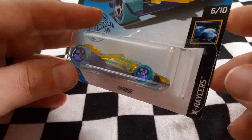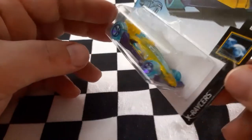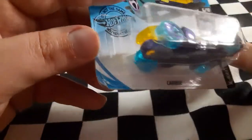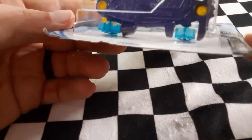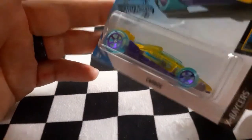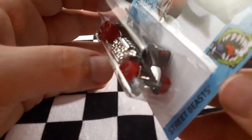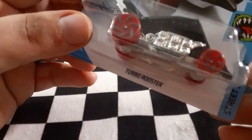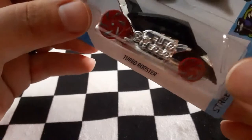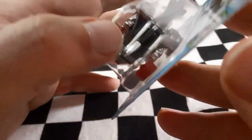Next up is an X-Racer version of Carbide. Carbide was a neat little model, and the X-Racer version is pretty sick looking — it does have a solid metal bottom, which is awesome. Excited to see how that does in the future. Next up we have the cool black, red, and silver street beast called Turbo Rooster — nice little engines on the side. Looks like the rooster is ready to fly.